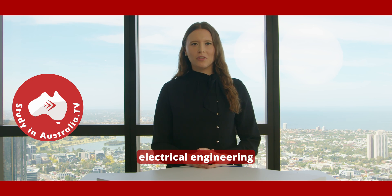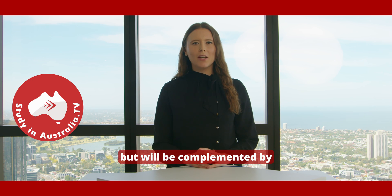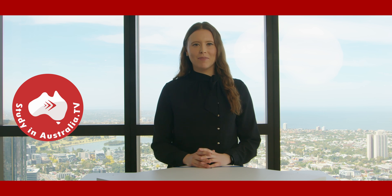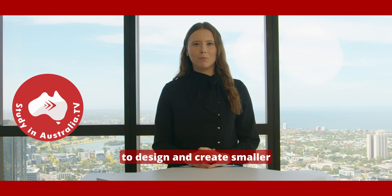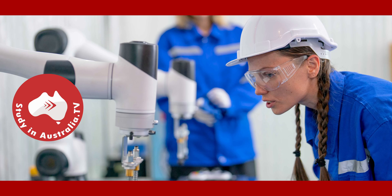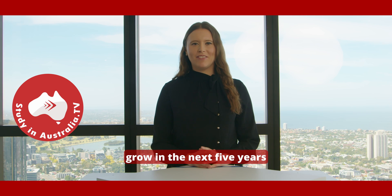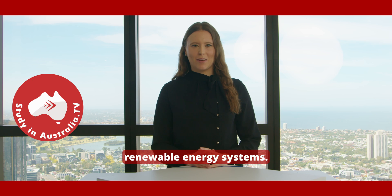Your studies in electrical engineering will cover large scale power systems but will be complemented by expertise in electronic engineering, where you will develop the ability to design and create smaller electronic circuits. Engineering is one of the top careers projected to grow in the next five years and there are fantastic opportunities in Australia in renewable energy systems.